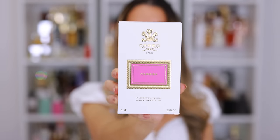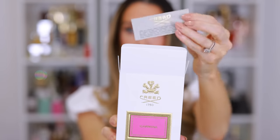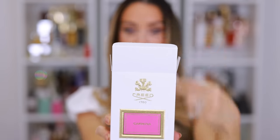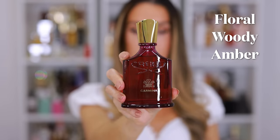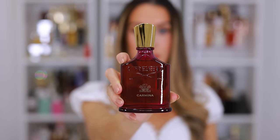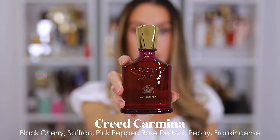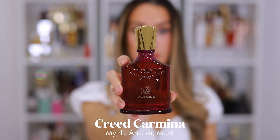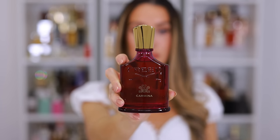Carmina is described as a sensual celebration of feminine allure captured through exquisite Rose de May and luxurious cashmere wood, smoldering over a seductive base of amber and musk. It's a floral woody amber fragrance that's bold and sensuous. Top notes include black cherry, saffron, and pink pepper. Middle notes are Rose de May, violet, cashmere wood, and peony. Base notes are frankincense, myrrh, amber, and musk.